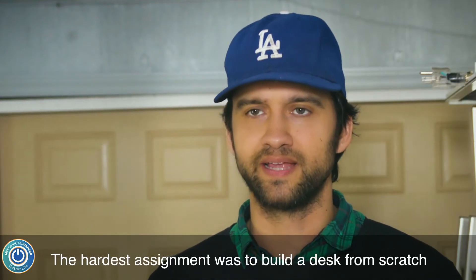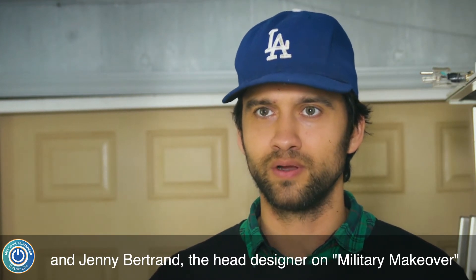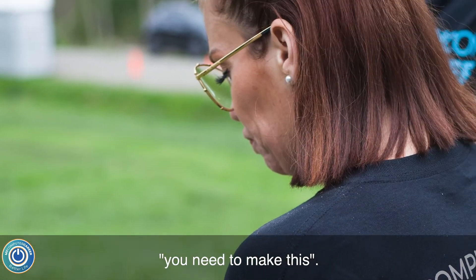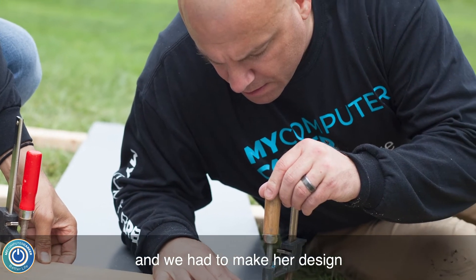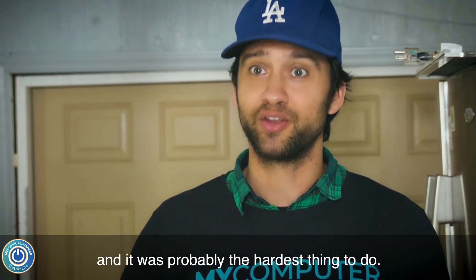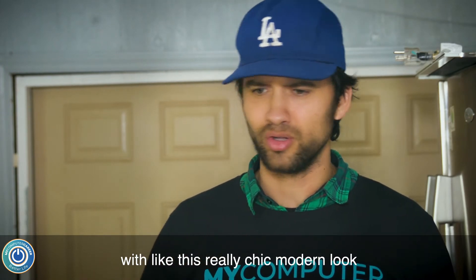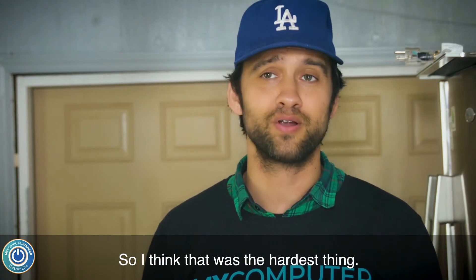The hardest assignment was to build a desk from scratch. Jenny Bertrand, the head designer on Military Makeover, took a piece of wood and said this is what I want you to design. She sketched it out and gave it to me and my partner — she just gave us this big piece of wood and a design and we had to make it. We built a full-on desk with a really chic modern look, painted and stained with wood on the side. It was probably the hardest thing to do, but we did it.